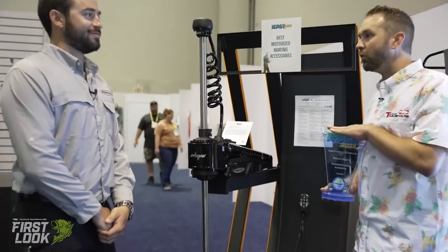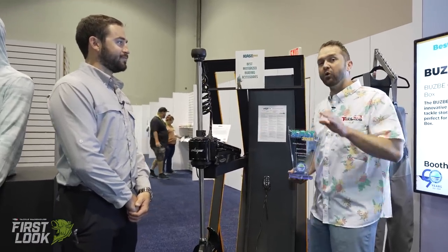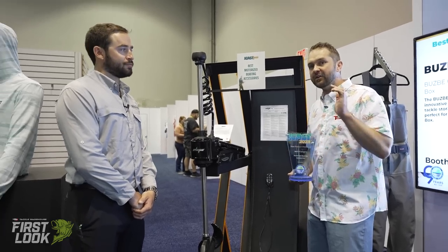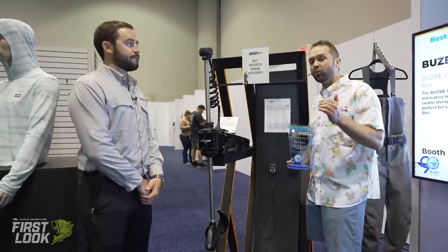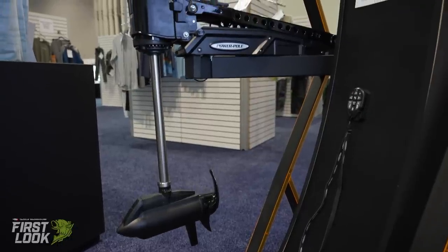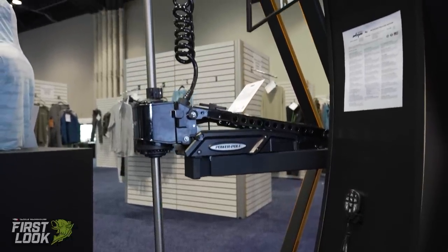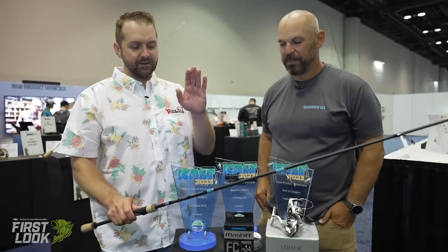Congratulations to Power Pole for a very well-deserved award. That's the brand new Power Pole MOVE. There are only limited quantities available — they're live on the site right now, and you can click the 'notify when in stock' button to know when the next shipment arrives.